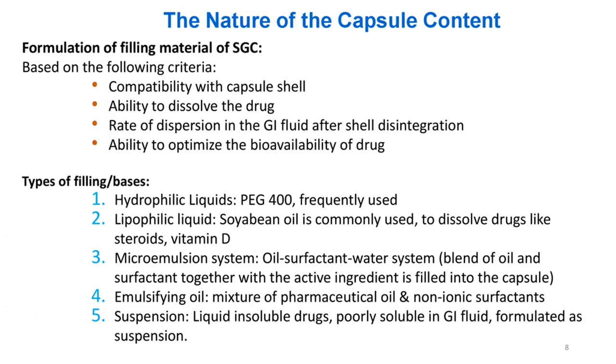Formulation of filling material for SGC is based on: compatibility with capsule shell; ability to dissolve the drug; rate of dispersion in GI fluid after shell disintegration; and ability to optimize bioavailability. Types of filling bases: (1) Hydrophilic liquids — PEG-400 frequently used; (2) Lipophilic liquid — soybean oil commonly used to dissolve drugs like steroids and vitamin D3; (3) Microemulsion system — oil/surfactant/water system; (4) Emulsifying oil — mixture of pharmaceutical oil and non-ionic surfactants; (5) Suspension — liquid-insoluble drugs poorly soluble in GI fluid formulated as suspension.